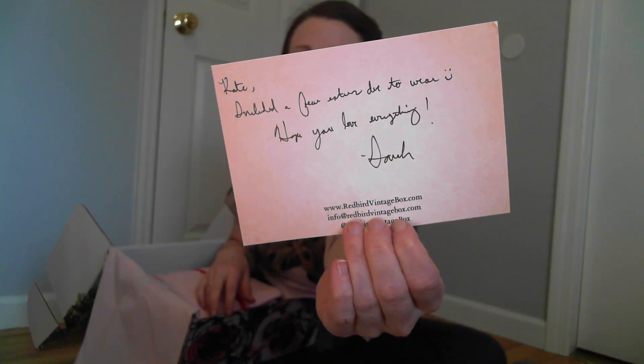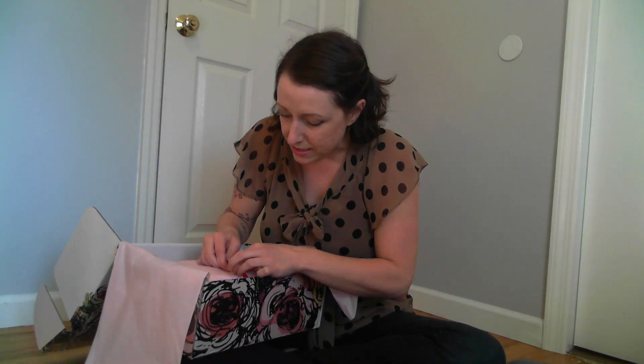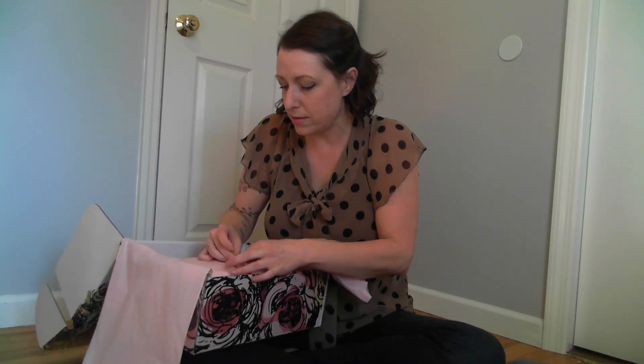Kate included a few extra due to wear. Hope you love everything — Sarah. I'm sure you have so many of these to write that by the end your handwriting gets a little funky, but I'm sure I'm going to love everything. My little extra piece here is a screw-back earring that is green and gold. I'm just collecting all these little bits and pieces and I'm going to do something with them — I'll show you as soon as I figure it out.